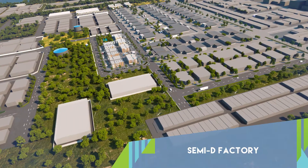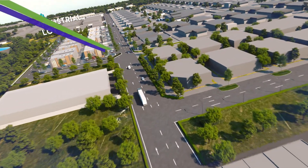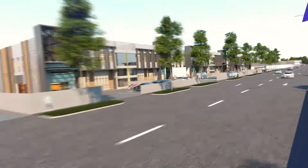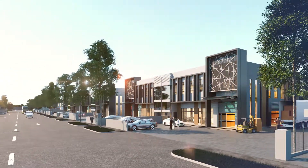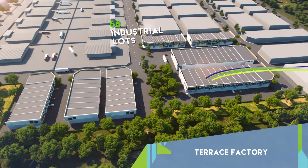Satya Nova consists of 14 light industrial factory lots. The area is accessible through 66 feet wide entrance roads to accommodate large vehicles. Each factory is designed to assist in daily operations and increase productivity.